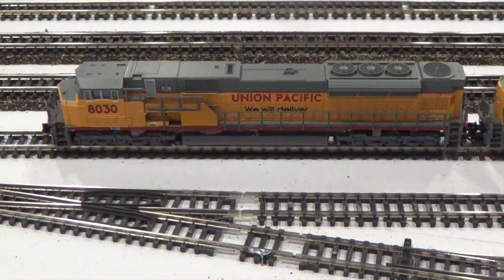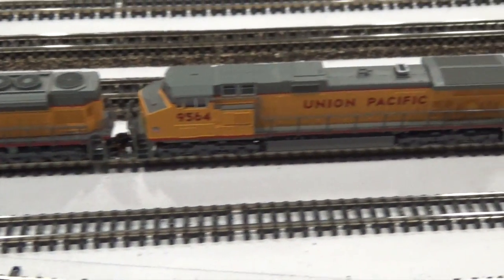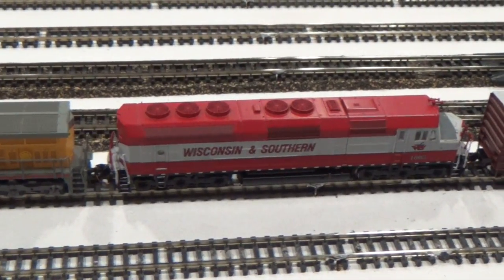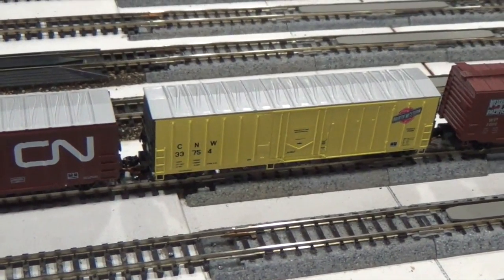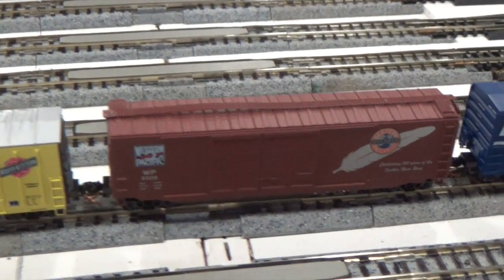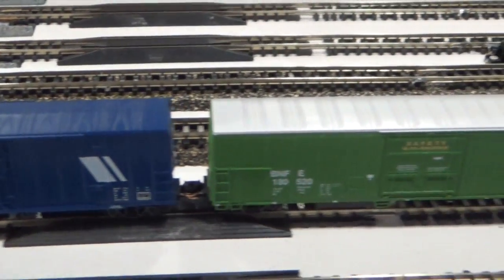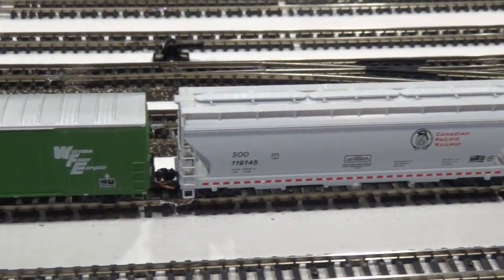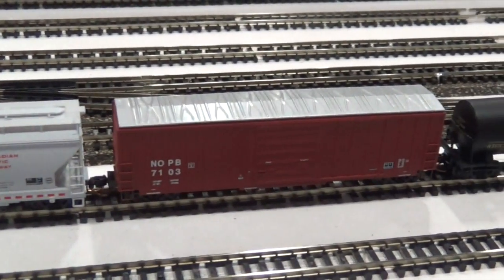Boys and girls, let's practice! Focus your eyes on each train car as it goes by. 1, 2, 3, 4, 5, 6, 7, 8, 9, 10. 1, 2, 3, 4, 5, 6, 7, 8, 9, 10!